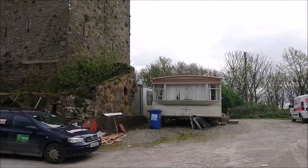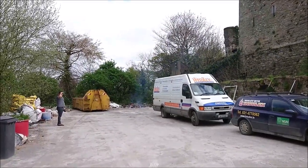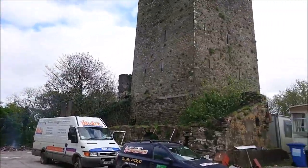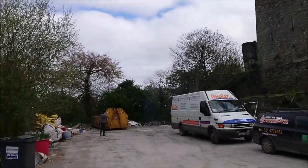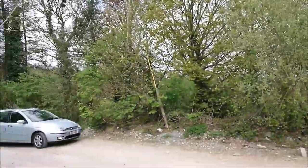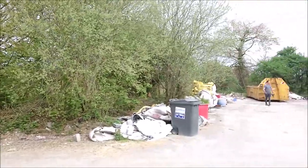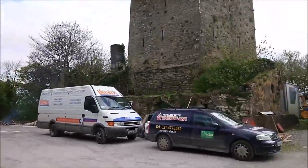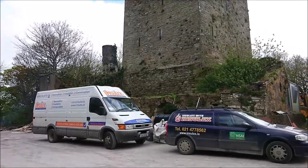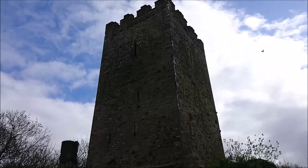Somebody is using this old mobile home as an office, like an on-site office — I can see a couple of folders there. They're burning something over there. It looks like they're going to renovate it, and it also looks like, although there's no gate and no signs that it's private land, you could really drive right up to it.